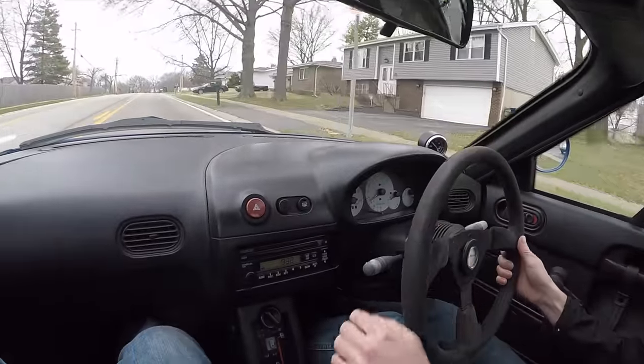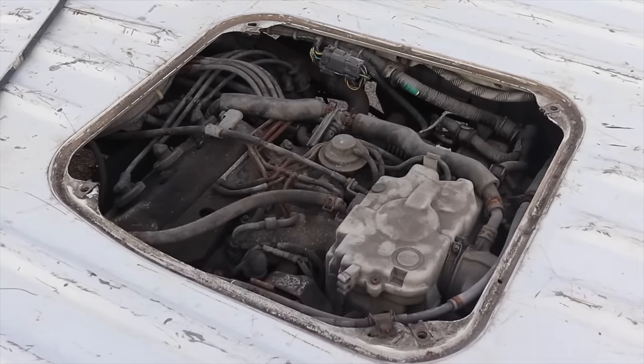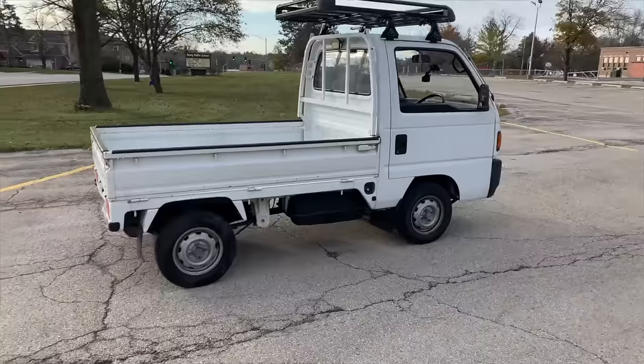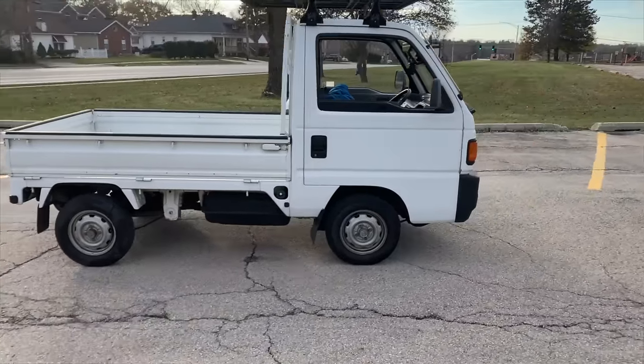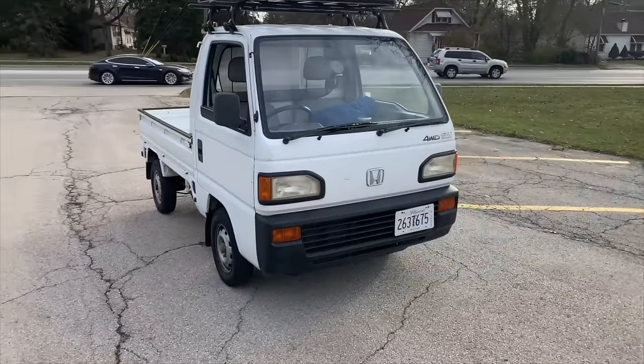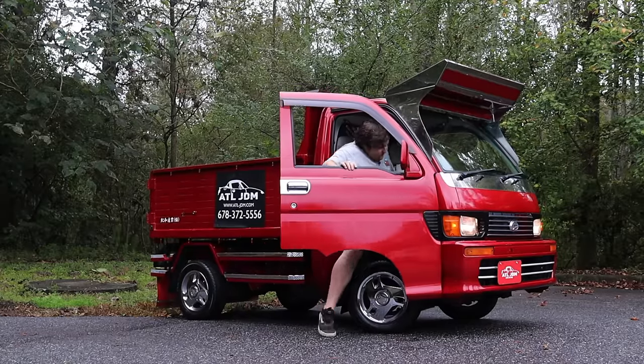Kei Vehicles hit their stride in the 1990s. They were mostly fuel-injected, and they were allowed to have 660cc engines after 1990. The 1990s, although as much as some of you don't want to admit it, happened now over 25 years ago — meaning tons of quality, fantastic trucks are now eligible to import.